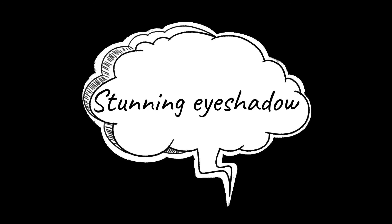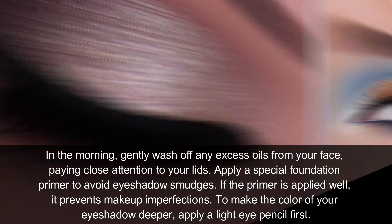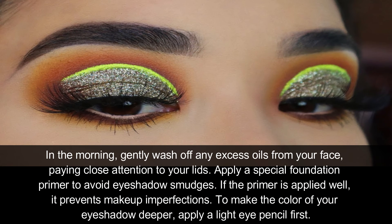Stunning Eye Shadow: In the morning, gently wash off any excess oils from your face, paying close attention to your lids. Apply a special foundation primer to avoid eyeshadow smudging — if the primer is applied well, it prevents makeup imperfections. To make the color of your eyeshadow deeper, apply a light eye pencil first.